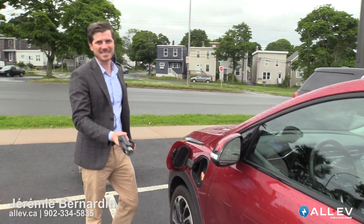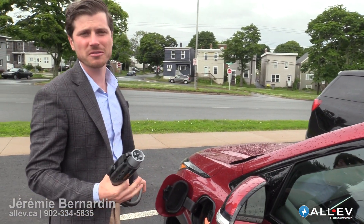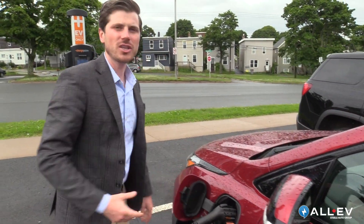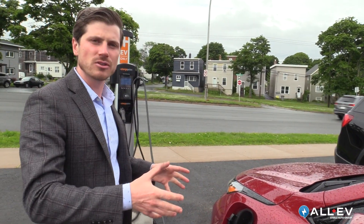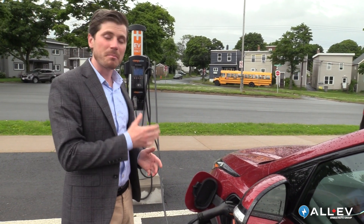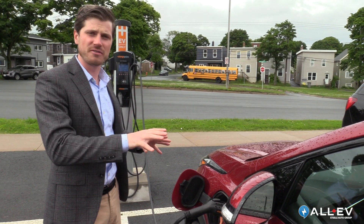GM has taken a page out of the Tesla playbook, making owning and charging an electric vehicle even easier. Much like Tesla, GM now allows the user to just plug in the vehicle at a charging station and walk away, since the billing is happening directly through the vehicle.